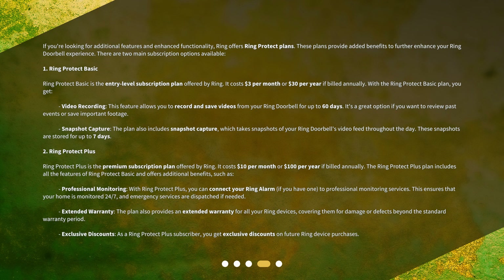Ring Protect Plus is the premium subscription plan offered by Ring. It costs $10 per month or $100 per year if billed annually. The Ring Protect Plus plan includes all the features of Ring Protect Basic and offers additional benefits, such as professional monitoring — you can connect your Ring alarm to professional monitoring services, ensuring your home is monitored 24/7 and emergency services are dispatched if needed. The plan also provides an extended warranty for all your Ring devices, covering them for damage or defects beyond the standard warranty period, plus exclusive discounts on future Ring device purchases.